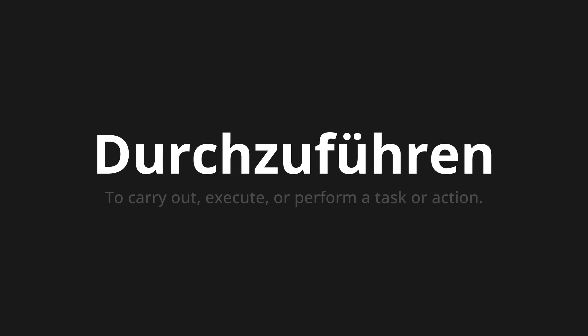Let's say it all together. Durchzuführen. Durchzuführen. Durchzuführen.